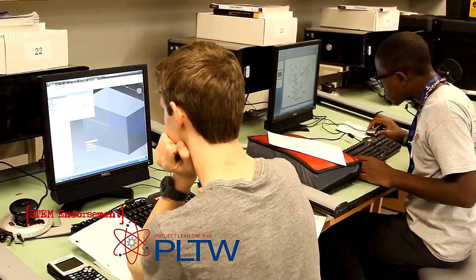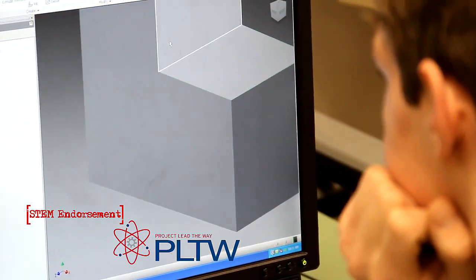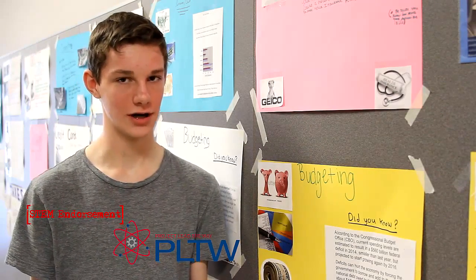I would recommend the Project Lead the Way program to other students because it's a lot of fun, you do a lot of interesting projects, and you learn more about statistics, which sounds boring but it can actually be very interesting at times.